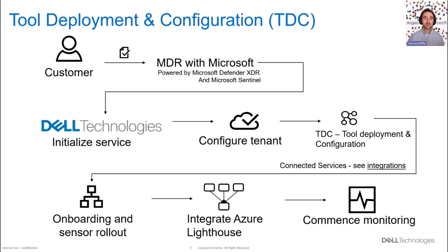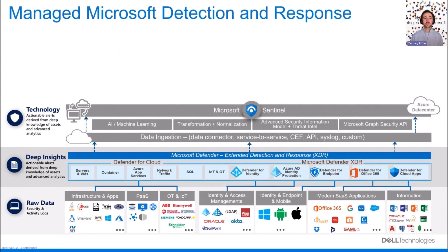It all starts with your raw data — ingesting your security and activity logs from essentially any platform you can imagine, including on-prem infrastructure, IoT and OT, IAM, modern SaaS applications, and Microsoft-native resources like your M365 suite. That raw signal and data turns into intelligence and deep insights through our Microsoft Defender suite and Defender for Cloud, which all feeds up to our SIEM and SOAR platform, Microsoft Sentinel — which includes AI and machine learning, normalization, threat intelligence, and the Microsoft Graph Security API. This stack alone helps modern organizations meet today's threats, but what Dell has built on top of it really goes above and beyond.